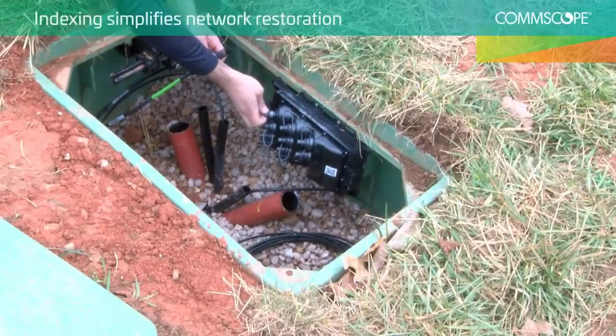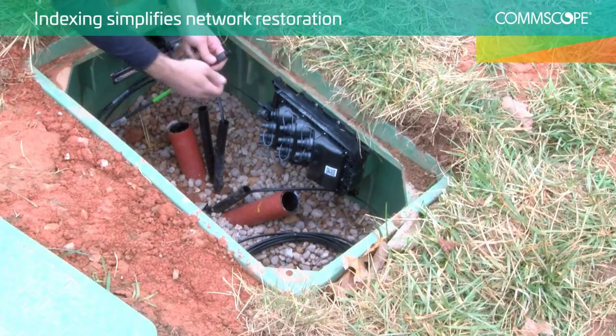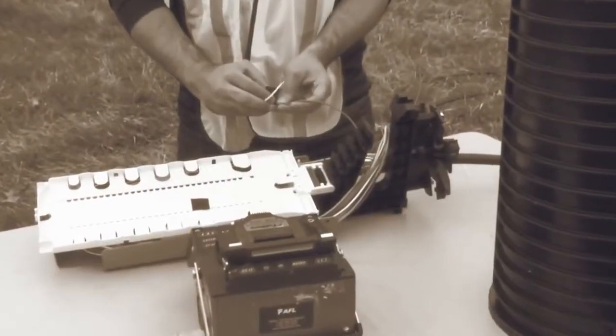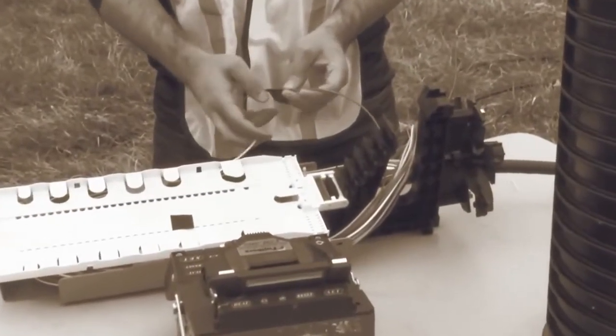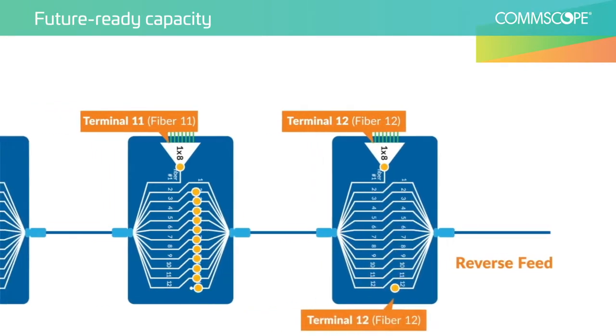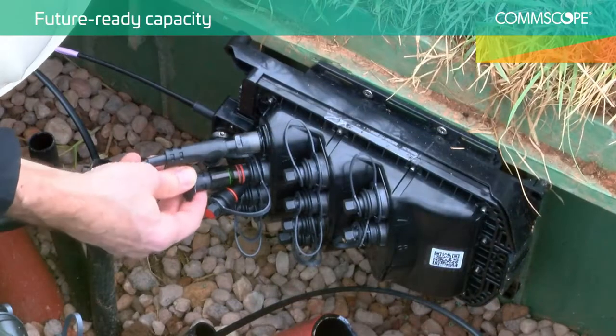Indexing simplifies network restoration, having the ability to simply replace network segments, reducing downtime in the event of cable breakage. Indexing also supports reverse feed paths, allowing future terminal installations to grow capacity as needed, with minimal network disruption.